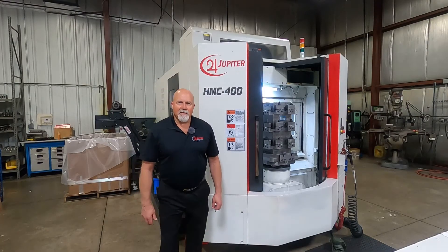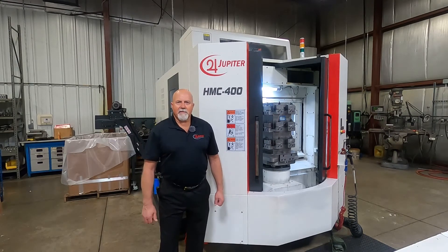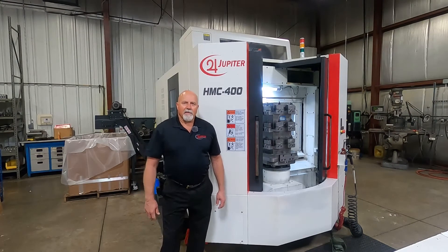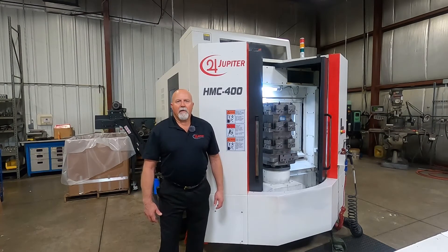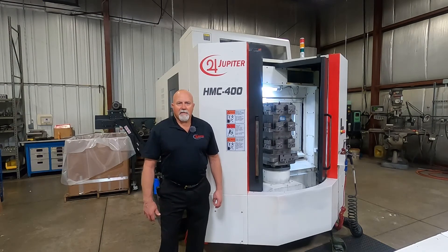Like what you see? Get in touch with us today and become the next successful owner of a Jupiter HMC 400. You can reach us on the web at www.jupitermt.com to see our complete line of world-class CNC machine tools. Until next time, I'm Dave Anderson — thank you for watching.